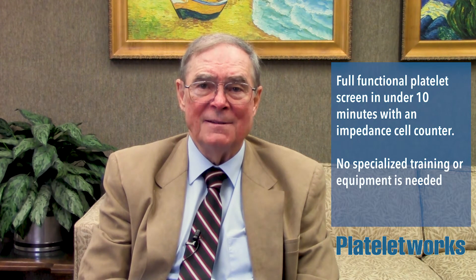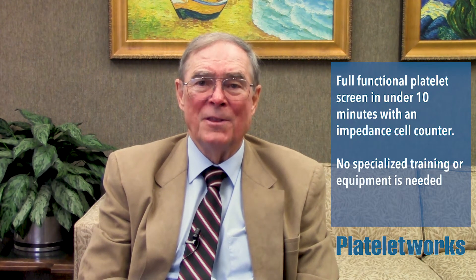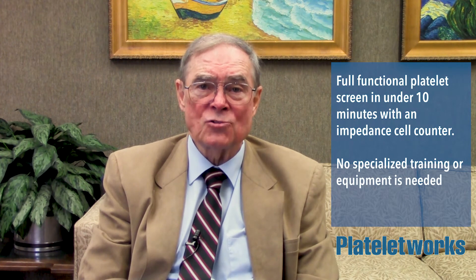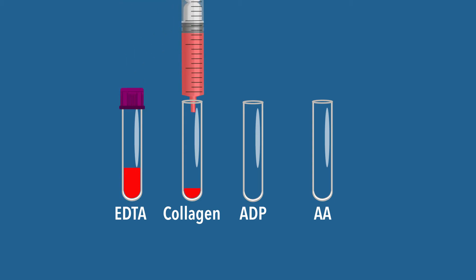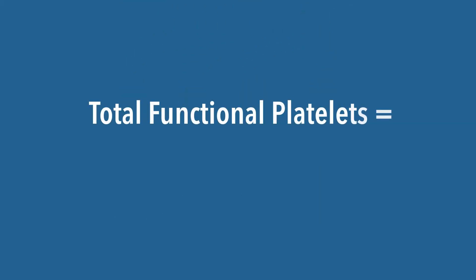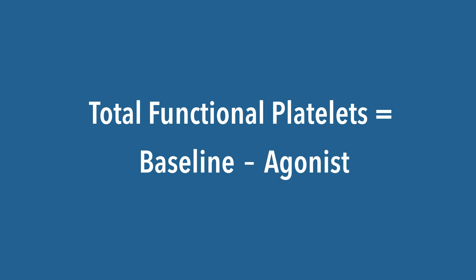Platelet Works gives you the ability to provide a full functional platelet screen in under 10 minutes with an impedance cell counter. No specialized equipment or training is needed. It utilizes traditional ADP, collagen, and arachidonic acid agonists. Just add whole blood to an EDTA and one or more agonist tubes and run a platelet count on each to measure the functional platelets and percent aggregation.